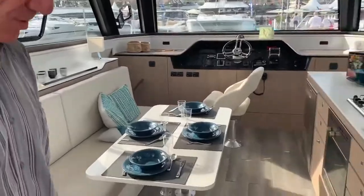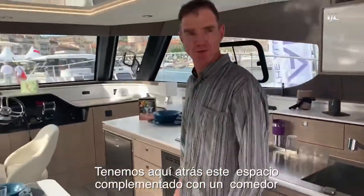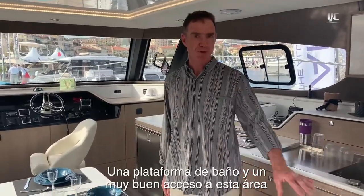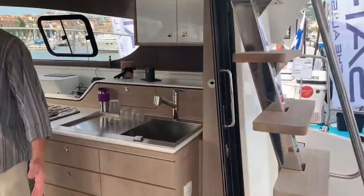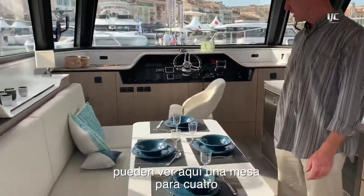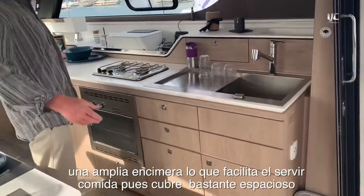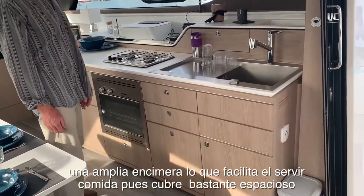The cockpit space behind us has a full-width dinette, swim platform, and really good access to the transom. You can see here we've got a full dining suite with a big long counter that makes it easy to serve food into the cockpit space.